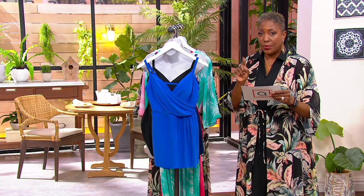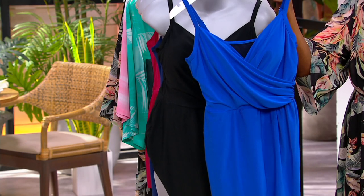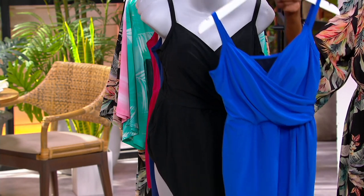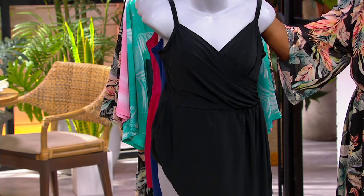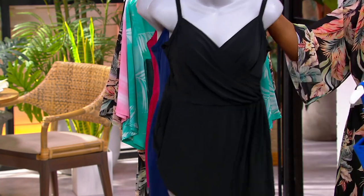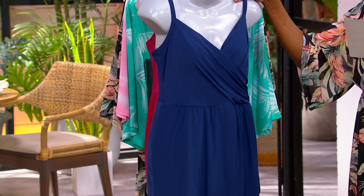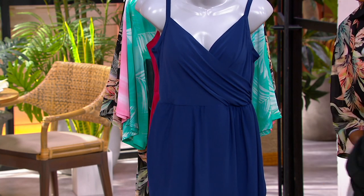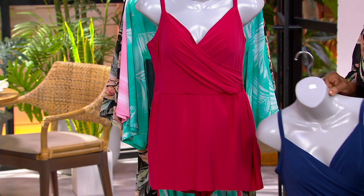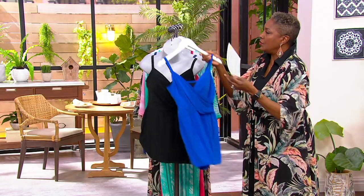This suit is now clearance sale price for the very first time at $47.13. Let me walk you through the colors quickly. Here is the Royal, 500 remaining. There's your Black, 730. Here is the Navy — or we call that Ink — 500. We have also the Vamp Red, and there are about 200 of those. That's the most limited choice. So this is item number 479-264.